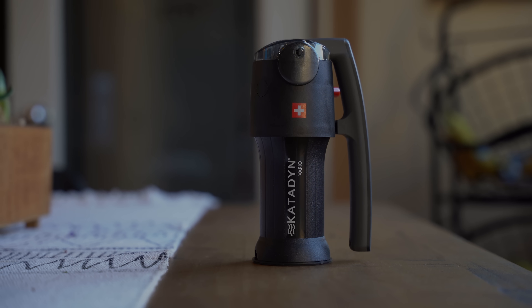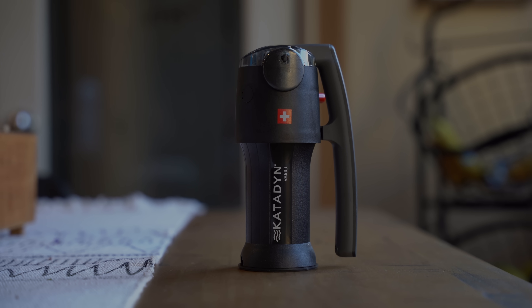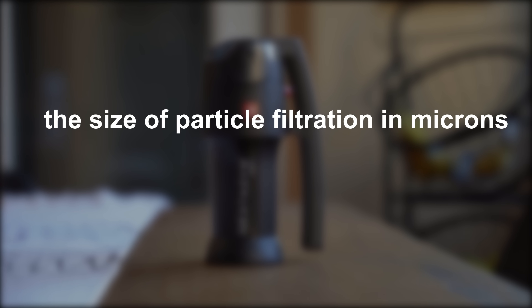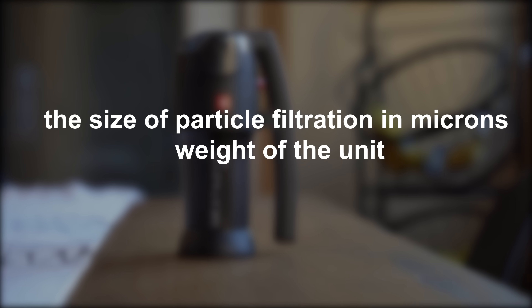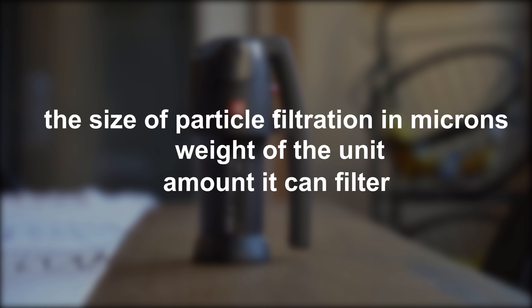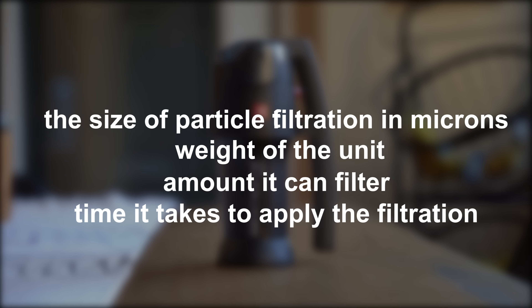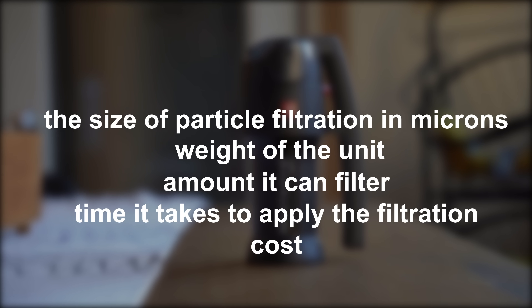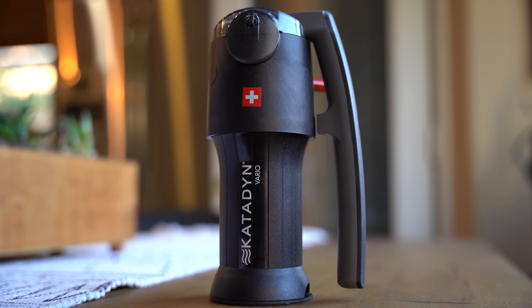Armed with this knowledge, when looking for a personal filtration device, consider these five things: the size of particle filtration in microns, the weight of the unit, the amount it can filter, the time it takes to apply the filtration, and of course the cost. Let's look at some entry-level filters, starting with two primary options — portable and stationary.